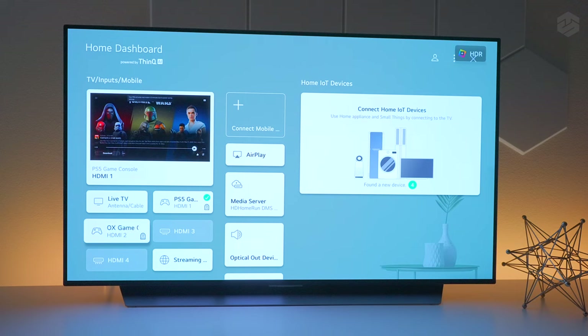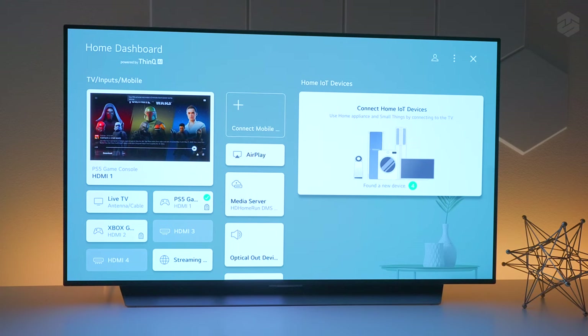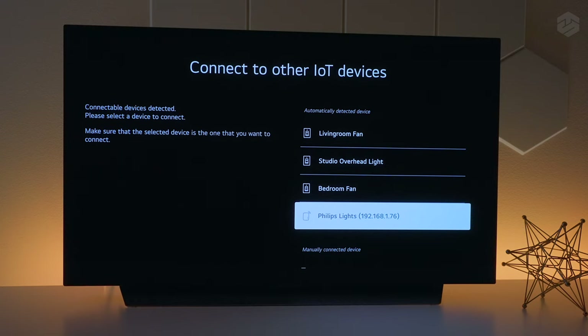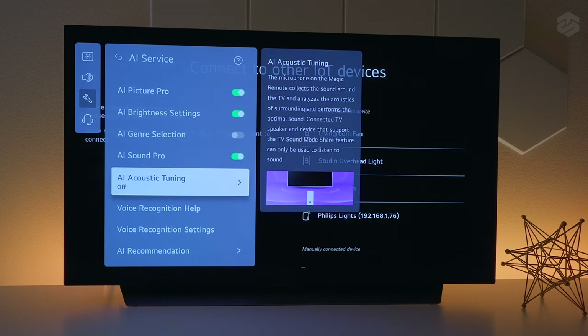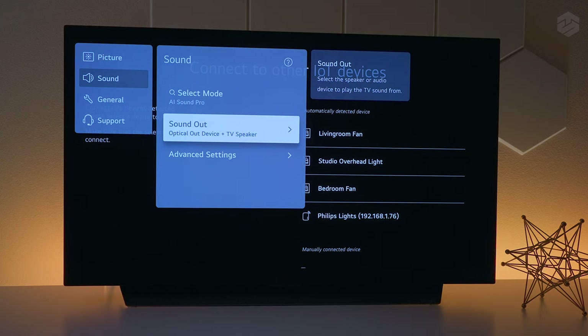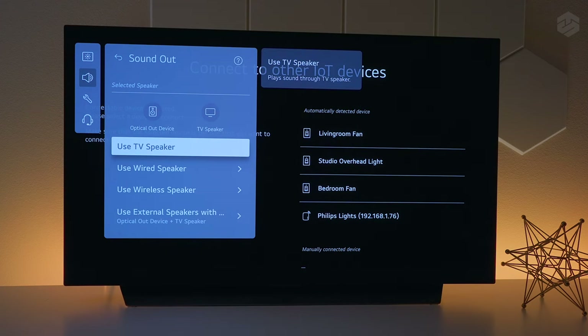LG has a Home Dashboard where you can see all the devices connected to the TV, including Apple AirPlay. It found four IoT devices and the TV can control some basic features even without logging into Alexa or Google. If you like everything automatic, you can use AI Picture Pro — the TV automatically selects settings, calibrates the sound to your room using the Magic Remote, and plays a before-and-after comparison. Another feature is that you can play your optical wired speakers wirelessly alongside the internal speakers simultaneously, and you can even use your smartphone as an external speaker via the LG app.